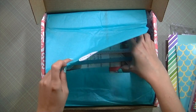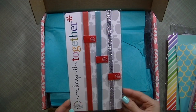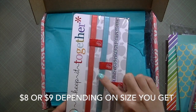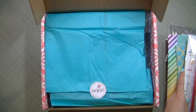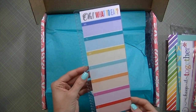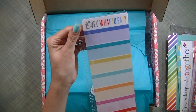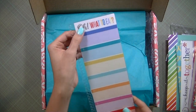I also got a set of the 'keep it together' bands — I believe this is one of their new color collections. I like the silver, the aqua, and the nice coral color; I think it'll go well with the planner I chose. I also got the insert for the meal planner — it's laminated, really pretty. I'm going to add it to my planner; I don't know how it's going to work for me but I thought I'd try it.